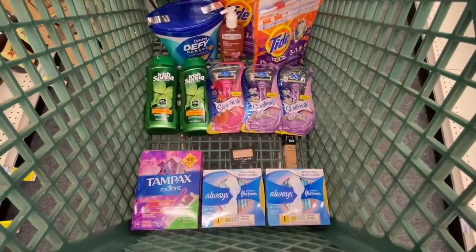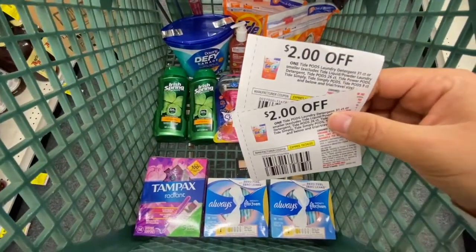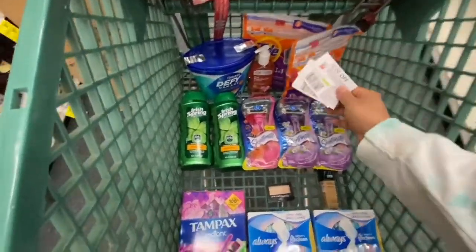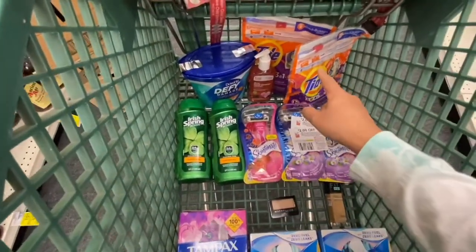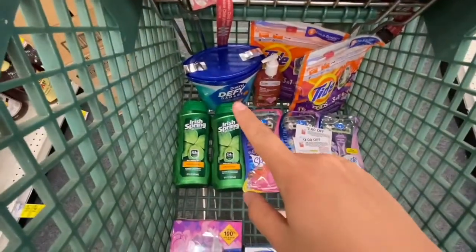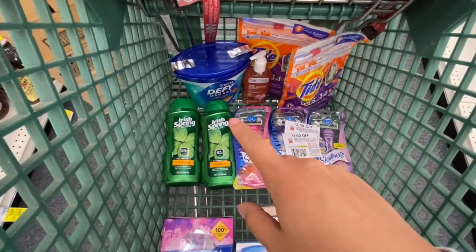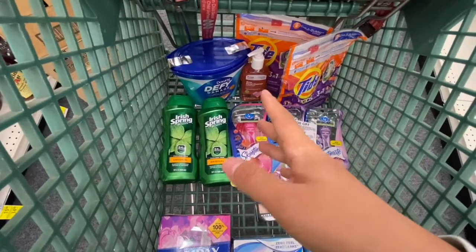For the Tide Pods I have two two-dollar-off-one coupons, plus a digital, so I'll most likely use the digital. I also have a two-dollar-off-nine Tide Pods CRT on the app. For the Downy, it's all digital: I have a three dollar off digital manufacturer coupon and a two-dollar-off Downy/Gain fabric softener CRT that attached to it.